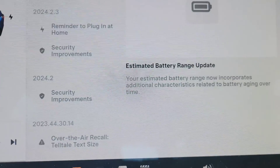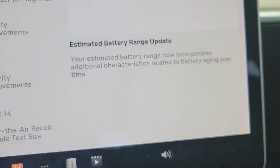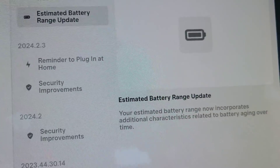They've updated the way that they estimate the battery range to now include characteristics relating to battery aging over time — degradation. I really like that. It'll help out a lot with planning trips.